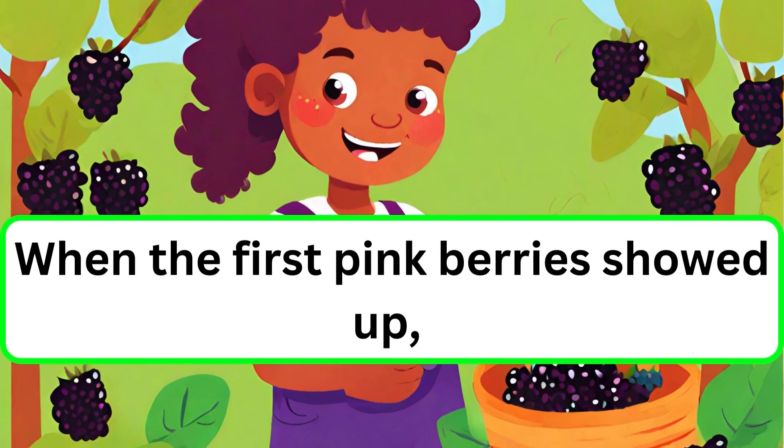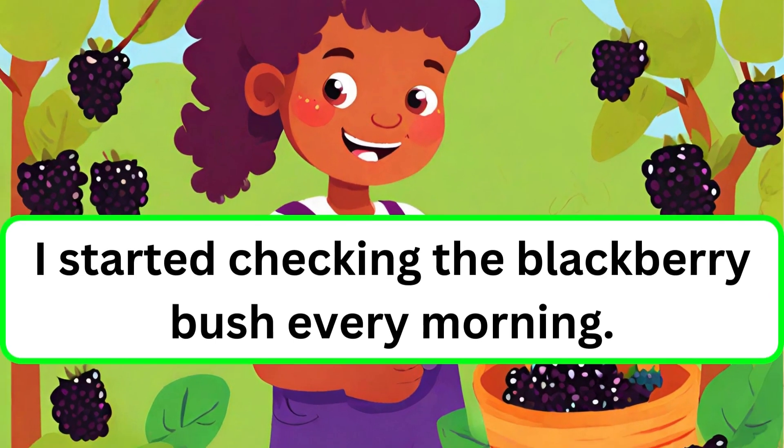When the first pink berries showed up. I started checking the blackberry bush every morning.